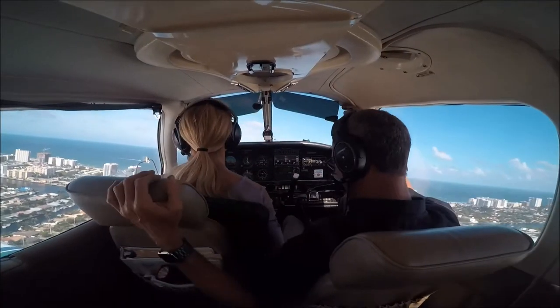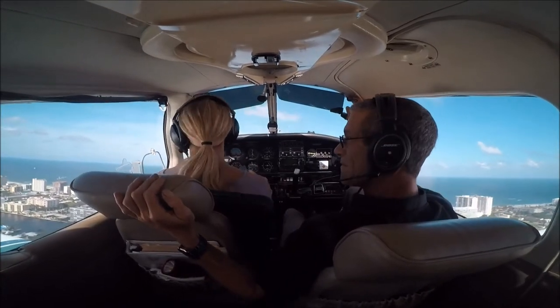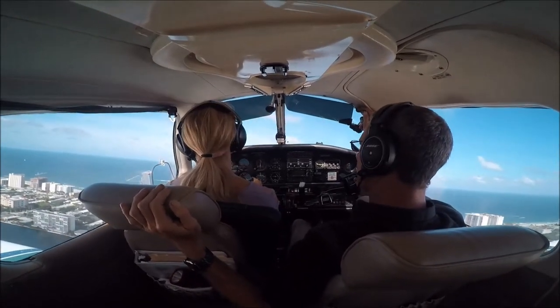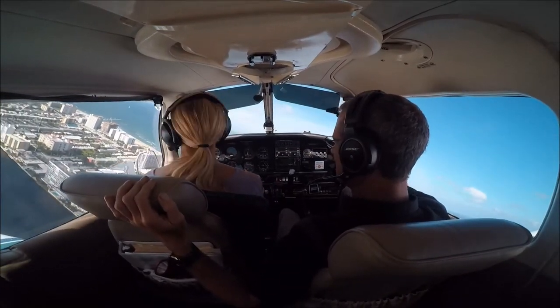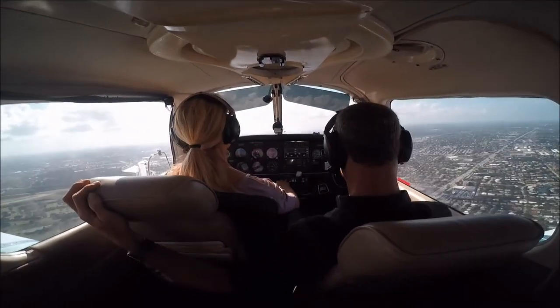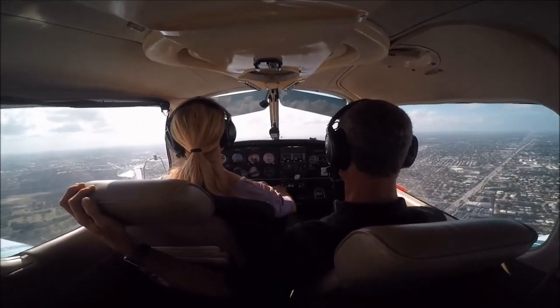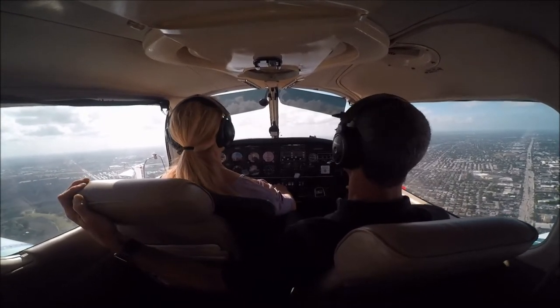We'll do it together. Left base for runway 10. Turn to a heading of 060 — that will help you keep it square. 24 Quebec, clear touch and go, runway 15. Clear touch and go, runway 15, 24 Quebec.